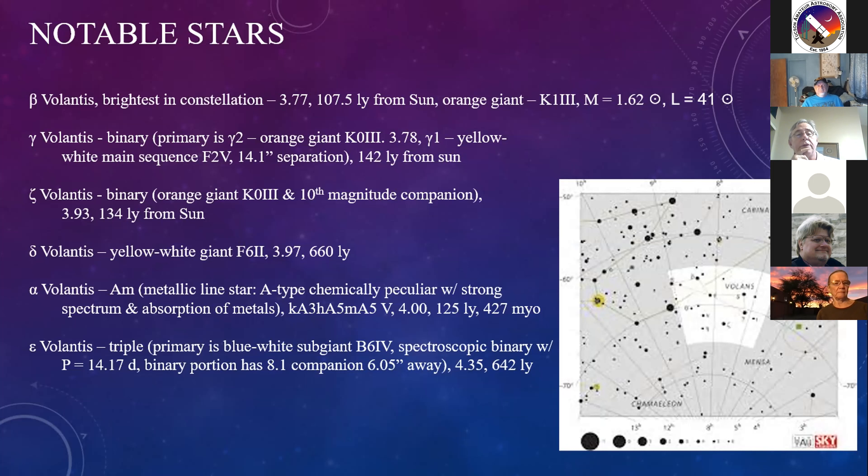Zeta Volantis is also a binary - an orange giant K-star with a 10th magnitude companion. Total apparent magnitude of 3.93, 134 light years from our solar system. Delta Volantis, a yellow-white giant F-star, magnitude 3.97, 660 light years away. There's a trend where most stars were within about 100-200 light years, but Delta is substantially further out.